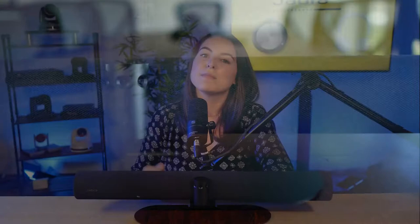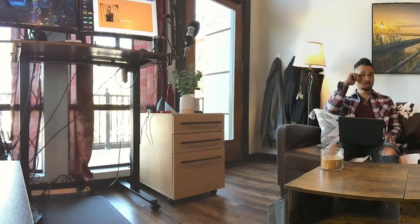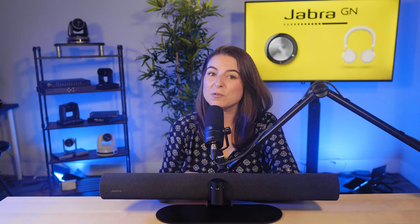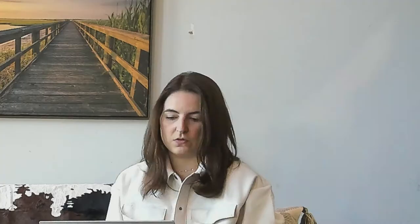Many other soundbar solutions stay in their lane and accomplish the speaker and microphone aspects of a video conferencing solution. But Jabra takes the Panicast 50 to a whole new level with their 360-degree 4K 13-megapixel cameras, which stitch together to make one continuous 180-degree image. You could use the Panicast 50 in this ultra-wide angle mode if you wanted to, but Jabra's intelligent zoom mode is downright futuristic.